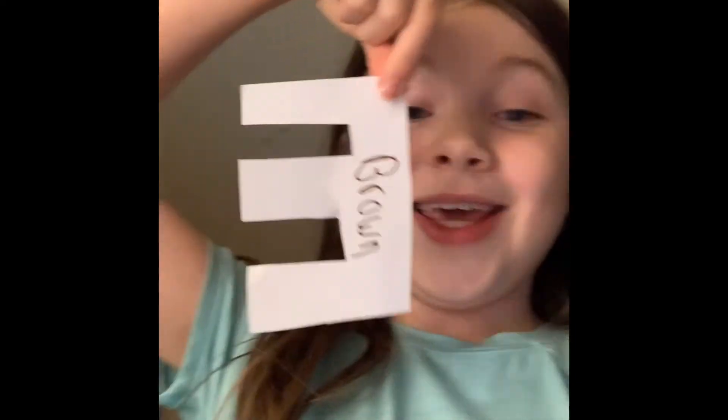So I have one prank for you guys today. What you can do — how you make this prank — is we're going to be making brownies. You can say you're giving your friend a brownie.